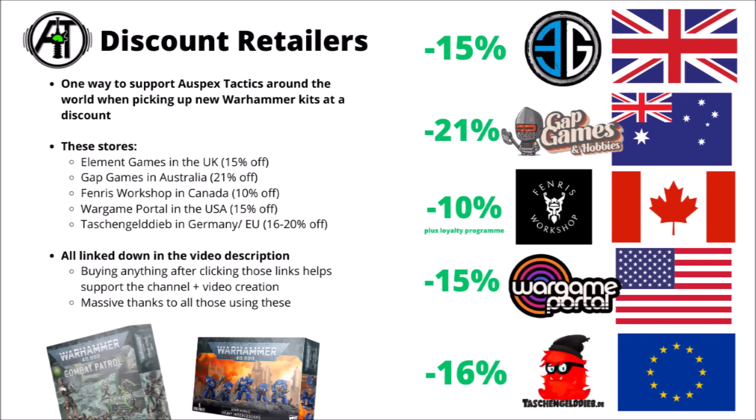As ever, with Games Workshop's pre-orders and releases, if you were looking to pick something up anyway and wanted to both support the channel and save money versus the Warhammer Web Store, I do have a whole bunch of discount retailers linked down in the video description. There's Element Games in the UK at normally 15% off, Gap Games for 21% off in Australia, Fenris Workshop for 10% off in Canada, Wargame Portal for 15% off in the USA, and Tash and Geldeep for 16-20% off in the EU and Germany. A big thank you to anyone who chooses to pick things up via those.